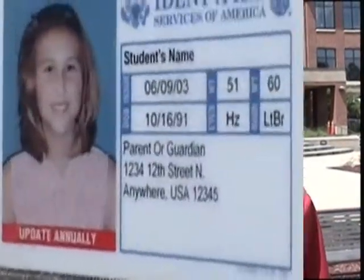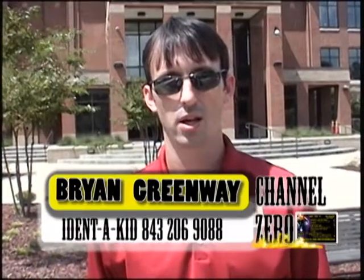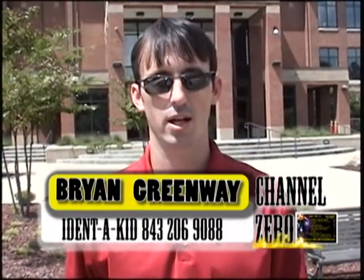The Identicated card is a driver's license type ID. It comes with the child's photo, their hair color, their eye color, date of birth, the parents' names and address, as well as their cell phone number or contact information.